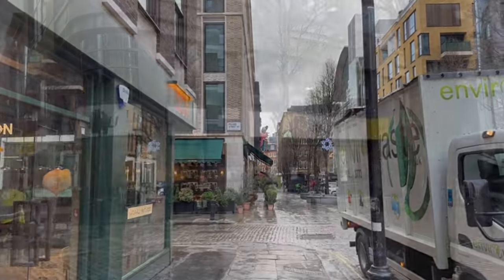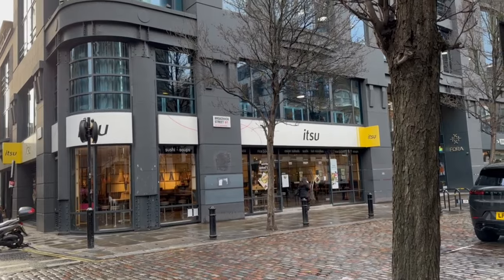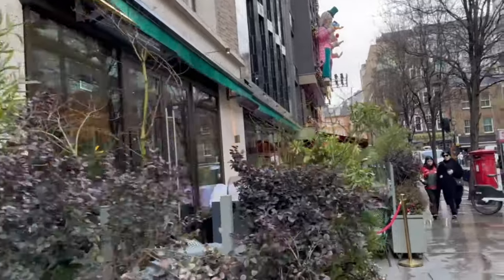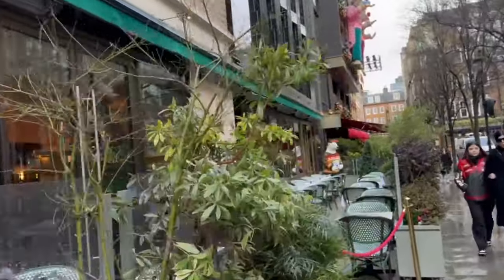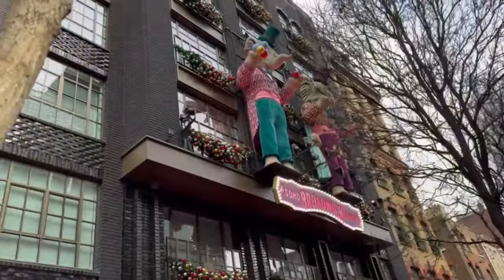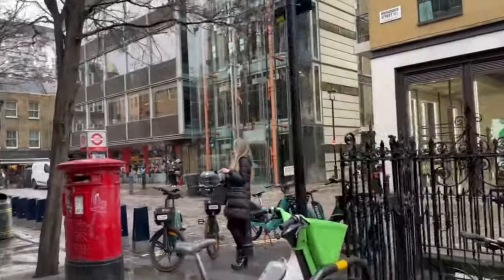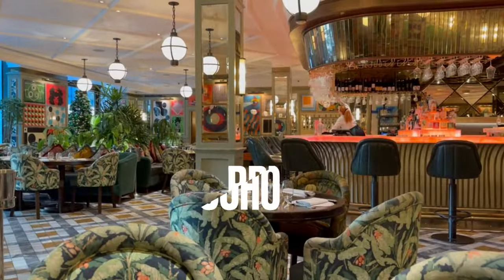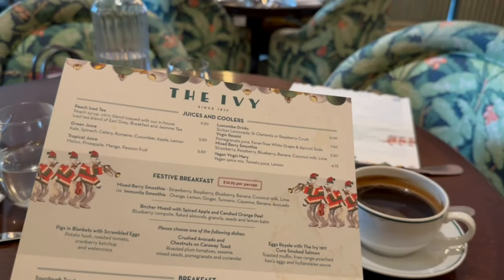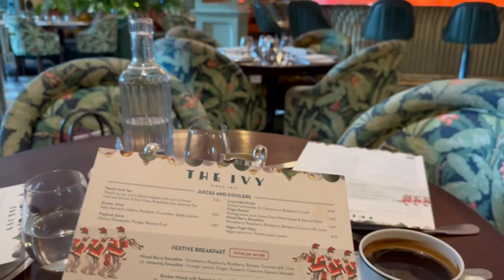Here we go - the Ivy Soho Brasserie, which is where we're meeting. They've got a giant polar bear on the front. There's Leslie! The menu is looking pretty nice. They also have a festive breakfast, though I think it's too much food.